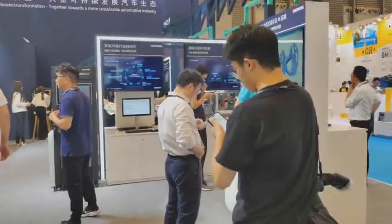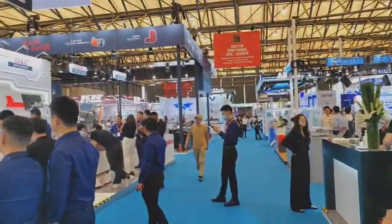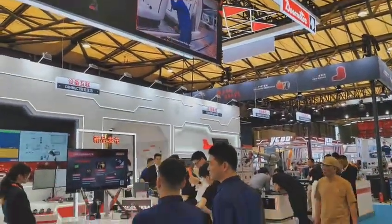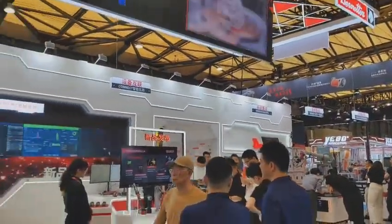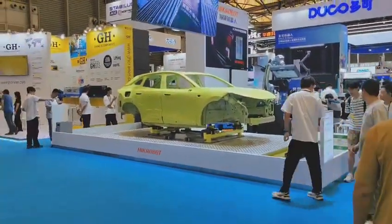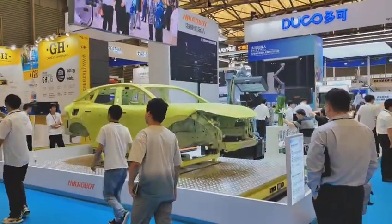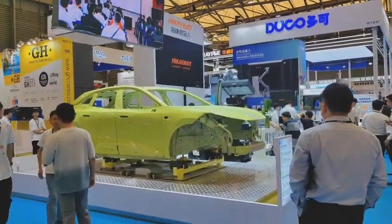The color is a little bit dark, but it's nice. This one is huge too. Hike robot.